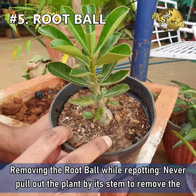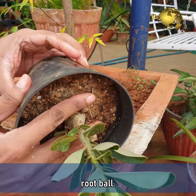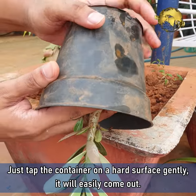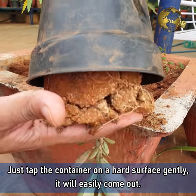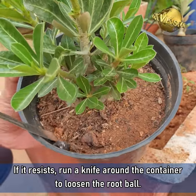Mistake 5: Removing the root ball while repotting. Never pull out the plant by its stem to remove the root ball. Just tap the container on a hard surface gently and it will come out easily. If it resists, run a knife around the container to loosen the root ball.